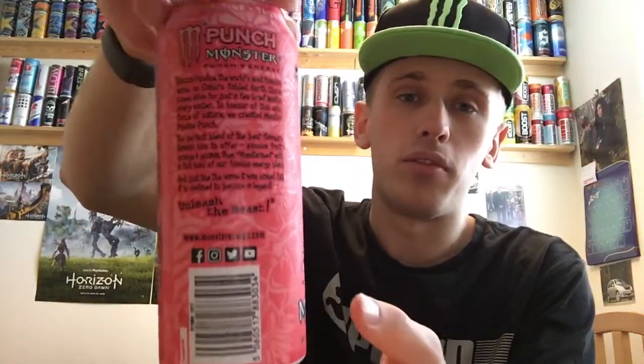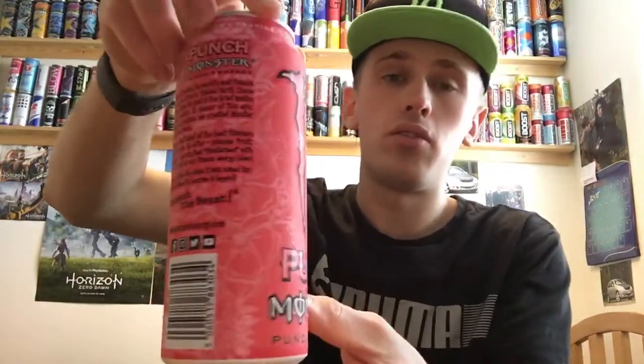We'll see a bit of description on the back, which I'll read in a second, and then the ingredients and stuff. On the bottom we have nothing, and on the top everything is standard and included in the pull ring. Interestingly, this was £1.35, which is weird, because every other Monster I'm aware of is generally £1.19.